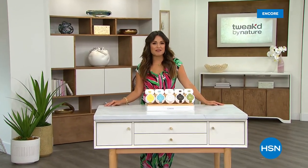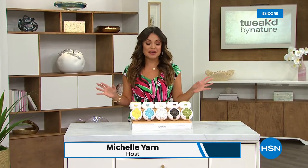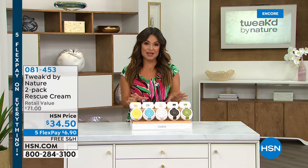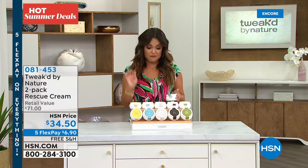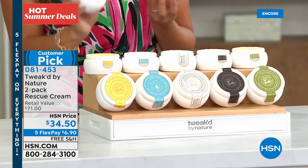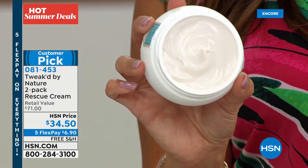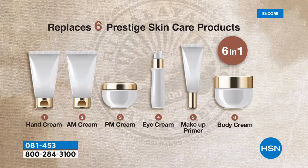Welcome back! Clean beauty from Tweaked by Nature — rare, exotic, potent ingredients from Mother Nature across the globe, centuries-old traditions used to treat hair and skin. This next item is your everything cream. When Dennis says everything, he means day cream, night cream, eye cream, wonderful makeup primer, and a body cream. It is a true six-in-one that is ultra-hydrating, so lightweight, whipped and airy.